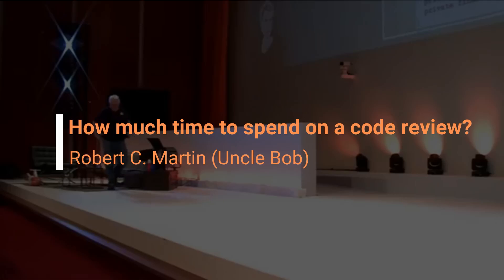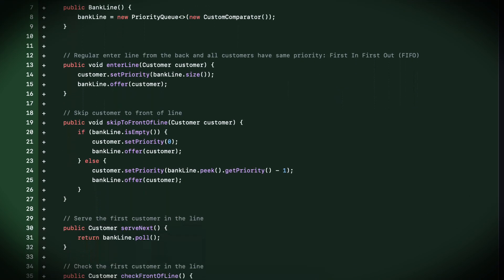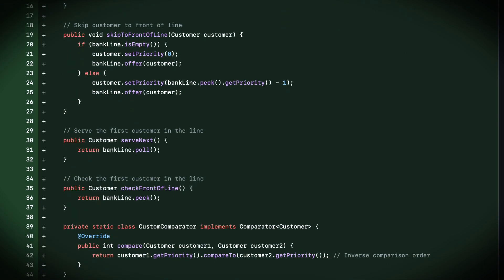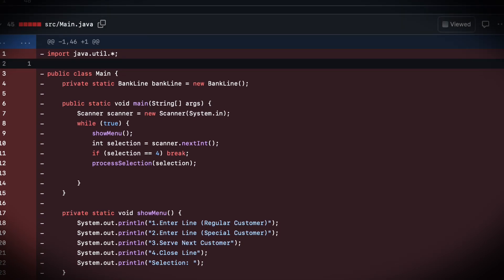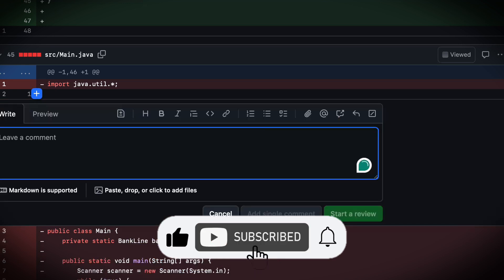How much time should you spend on a code review? Let's say the original author required five hours to write the module. How long should it take to review that module? Well, some significant function of five hours, because if you're going to review the module, you need to walk through the reasoning that the author originally went through. Hopefully the author made that easy for you by refactoring and cleaning up the code, but it's still going to take a fairly significant amount of time to review that module.